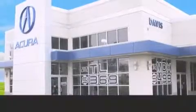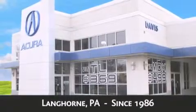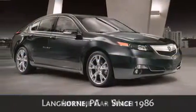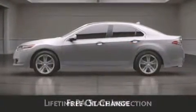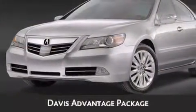Davis Acura is located in Langhorne, Pennsylvania, where we have serviced the community since 1986. When you purchase a vehicle from Davis Acura you will receive lifetime car washes, lifetime Pennsylvania state inspection, free oil change and free loaners for life. These are just a few of the added benefits of the Davis Advantage package.